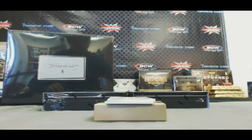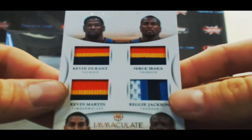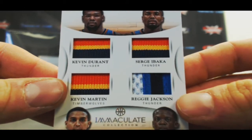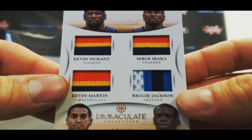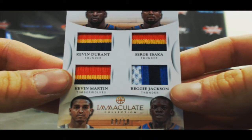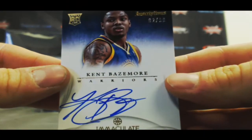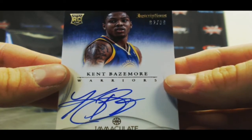We've got a quad patch coming up — Kevin Durant, Serge Ibaka, Kevin Martin, and Reggie Jackson. Nice-looking piece right there, numbered 8 of 10. And we've got an inscriptions autograph of Kent Bazemore, numbered 82 of 99.